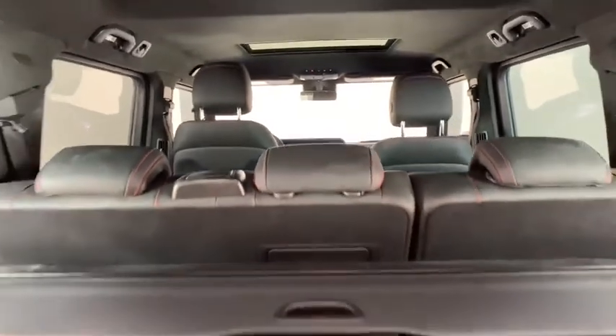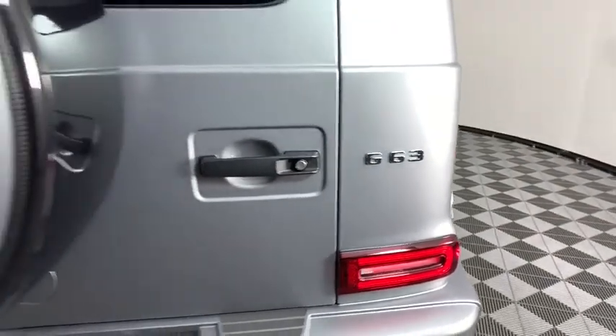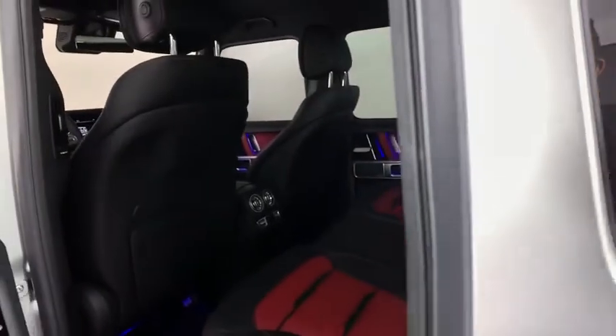Here are some of this vehicle's great options: traction control, power passenger seat, navigation system, dual airbags, power steering, four-wheel disc brakes, active suspension system, compass, power windows, electronic stability control, rear window defroster, trip computer.